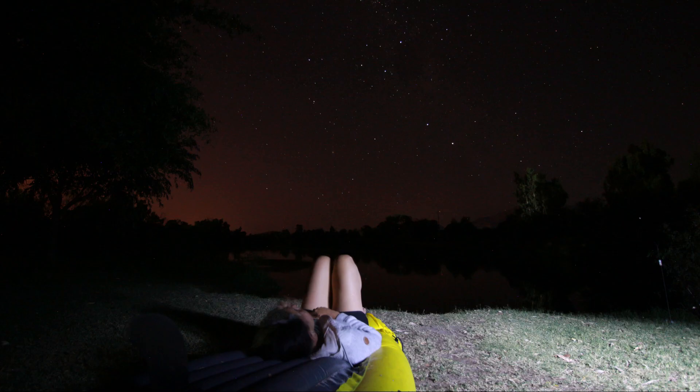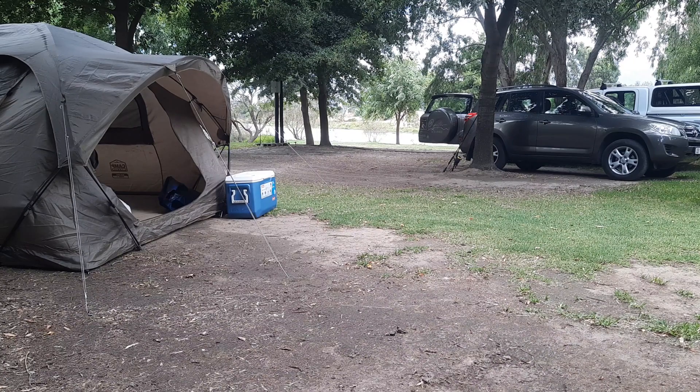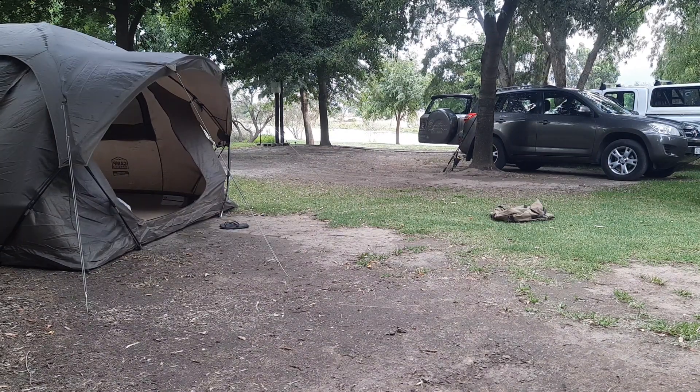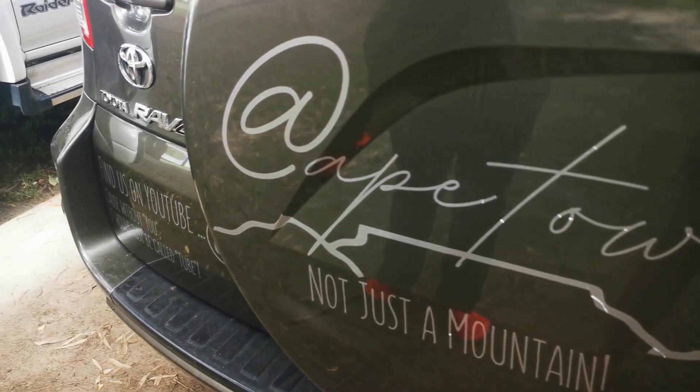We really enjoyed our stay here at Torpedo and can highly recommend it — it is a really nice campsite. Just remember to pack your valuables away at night. We had the cooler box fairies come and visit us. According to management, this is the first time anything like this has ever happened, but it's always better to be safe than sorry.